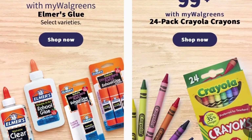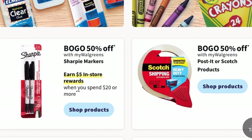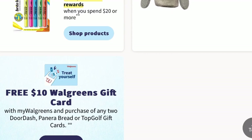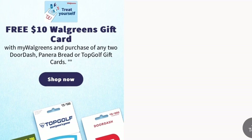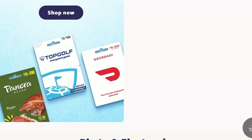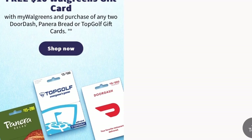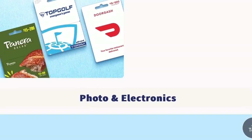The last promotion for this week is on Walgreens gift cards. When you purchase any two — either DoorDash, Panera Bread, or Topgolf — you can get a free $10 Walgreens gift card. To do this promotion, go to the gift card section, pick up the two gift cards you want to purchase plus a third Walgreens gift card, and take all three to the register. If your store isn't familiar with the promotion, have it pulled up on your phone to show them. When they add funds to the two gift cards, it will prompt them to enter $10 for the Walgreens gift card, and your transaction should go smoothly.